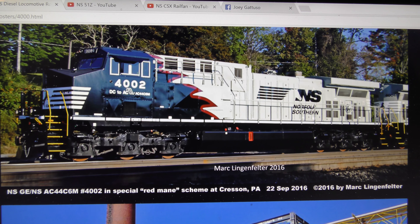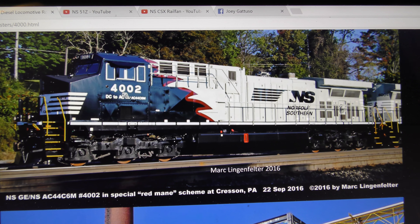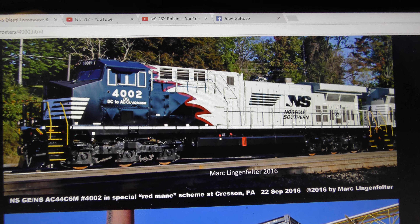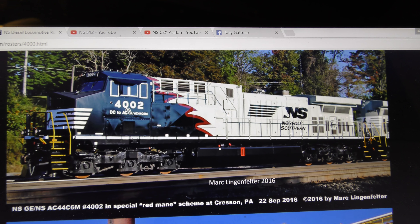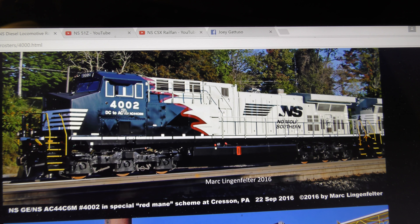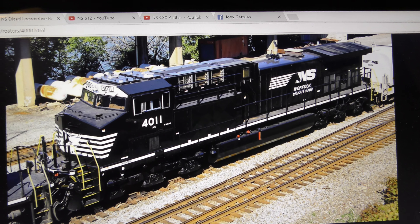The Juniata rebuilds are the black with the Conrail blue outline. The ones being rebuilt at the Roanoke shops have the Tuscan Red N&W-inspired scheme. And then the ones rebuilt at either Fort Worth or Erie are just plain black and white.